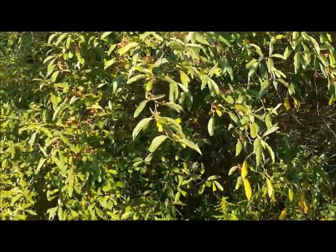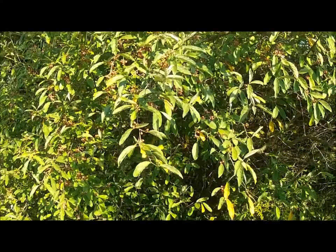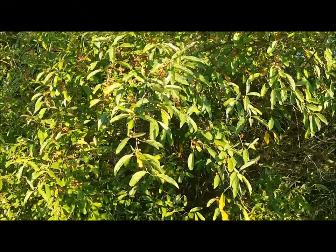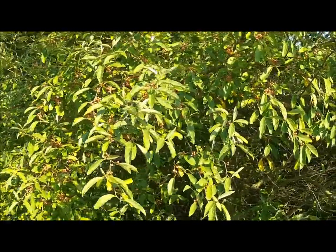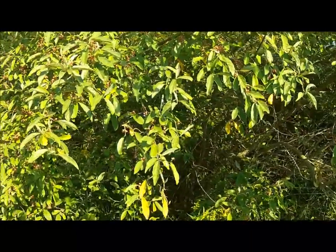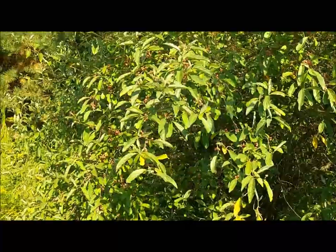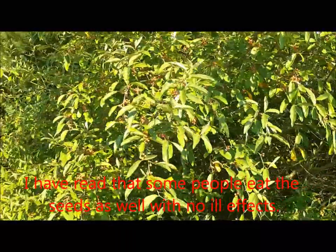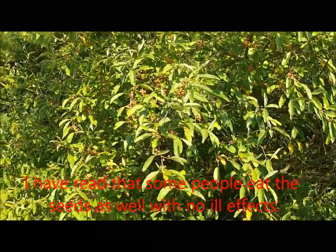Not all trees will produce like this, but the majority of them will. It just depends on the year and the rainfall as far as the quality of the fruit. The taste varies from tree to tree as well — some have more flavor, some are tarter. It does have a tart taste and there is a fairly large seed in the middle. I usually spit that out. I eat them raw, right off the tree.